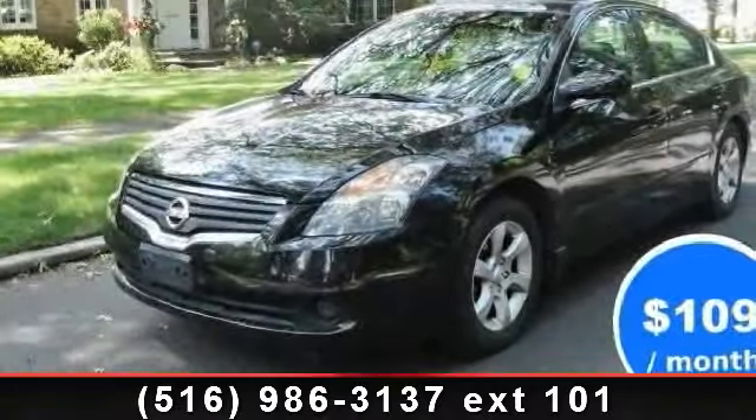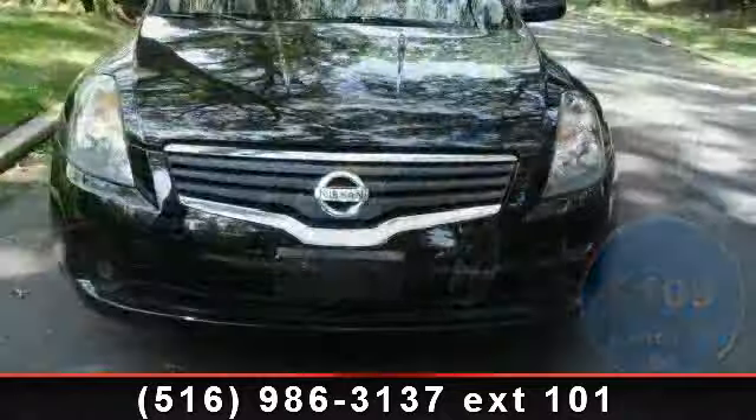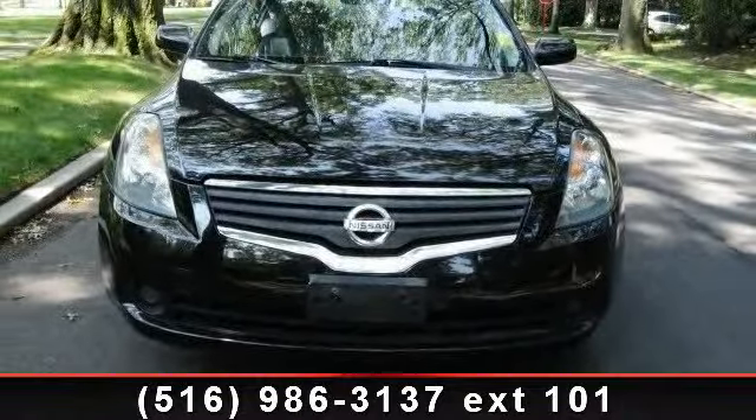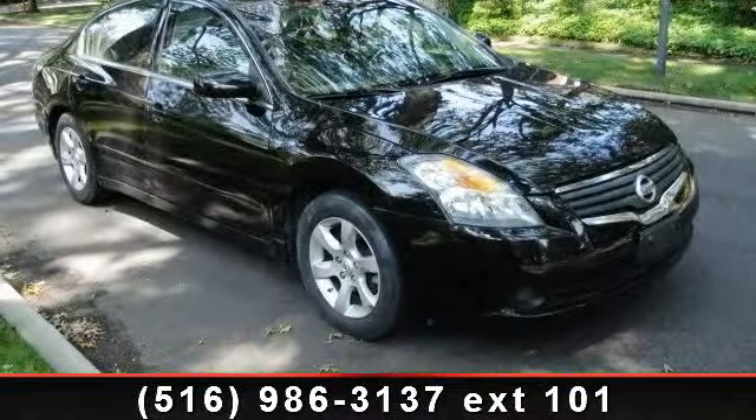Check out this 2008 Nissan Altima. This may be the set of wheels you've been looking for. This vehicle comes with a reliable 4-cylinder engine, connected to a smooth shifting automatic transmission.